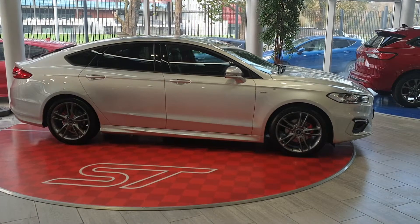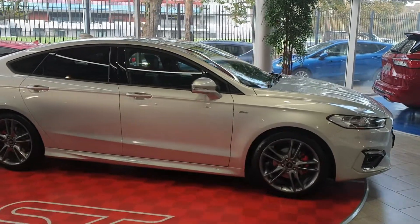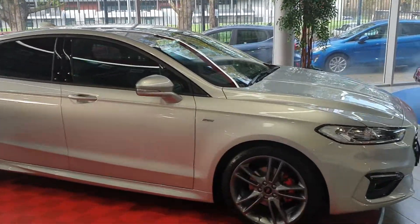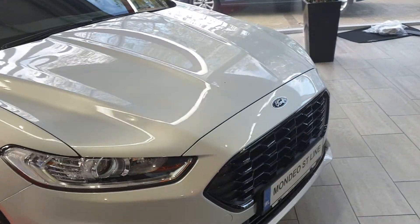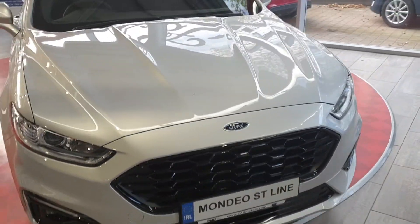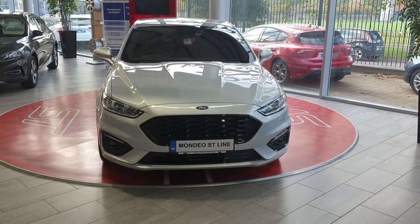Hello everybody, Barry here from CAB Motors in Blackrock, Cork, giving you a look at this brand new 2021 Ford Mondeo 5-door hatchback, ST Line finishing in Moondust Silver, 2-litre diesel, 6-speed manual, 150 brake horsepower.